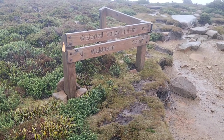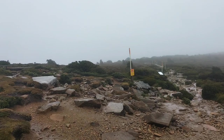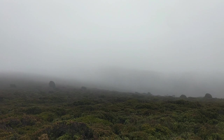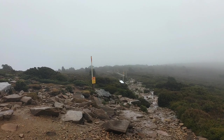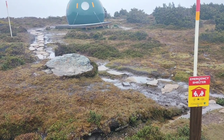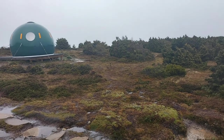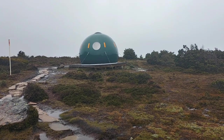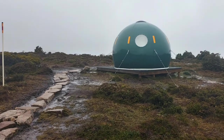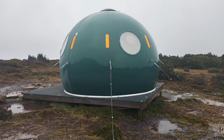I have made it to another junction which says Waterfall Valley Hut this way — one hour. It is still overcast, still raining, a little bit cold, but I'll keep going. Just past the junction there is an emergency shelter. This is not to be used to camp in, but it can be used in an emergency — if you are snowed in or struggling with hypothermia, this is a good place to get warm and stay safe.